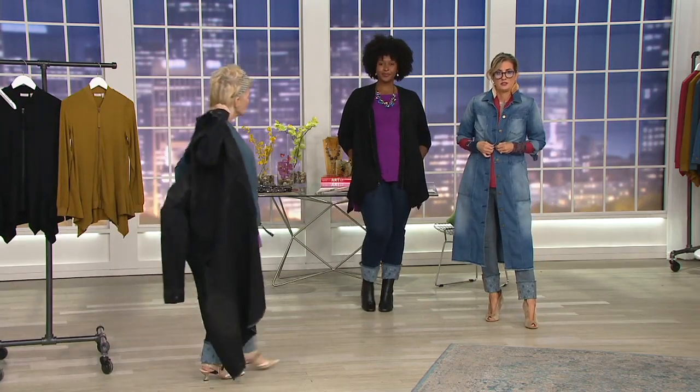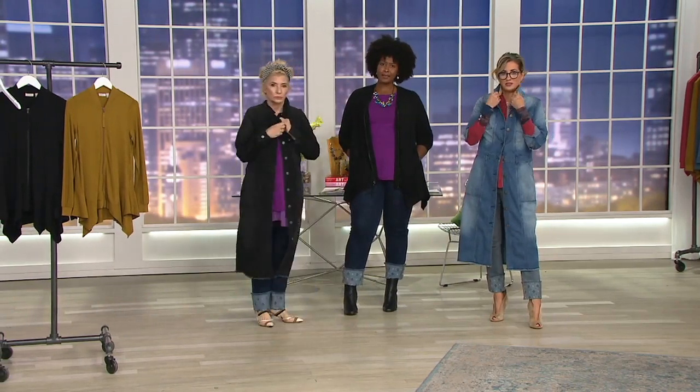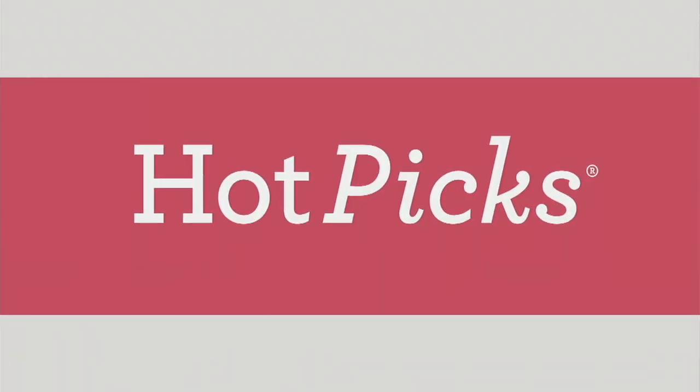You can even wear this as a dress — that's super cool. Okay, we have to move on — it's national work-like-a-dog day, so I've got to keep going.